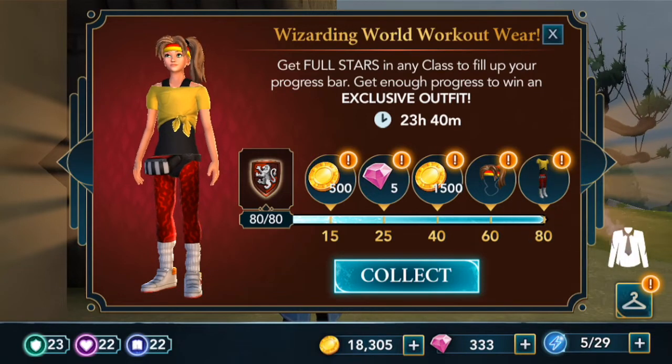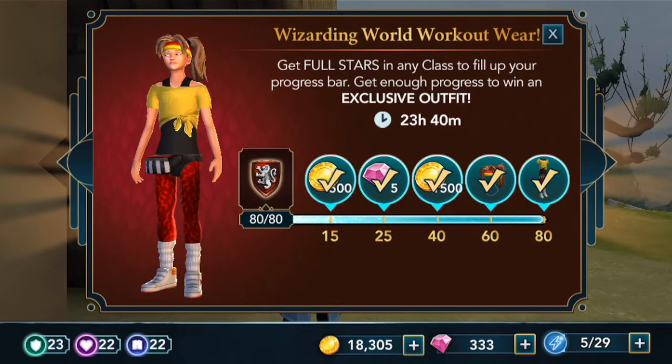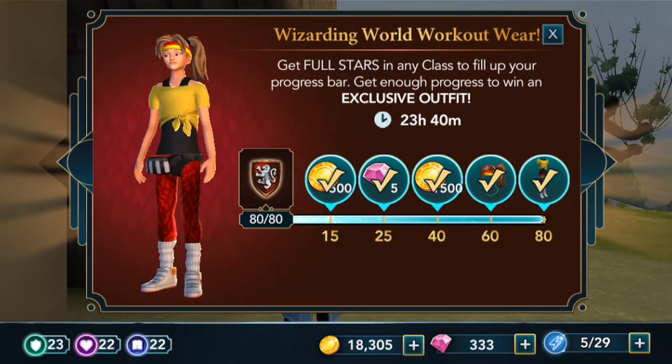I actually find doing one-hour classes a lot easier — you'll basically never fail. So that's the one bonus. If you accidentally left your game or something, you'll always get enough points if you do the one-hour classes.